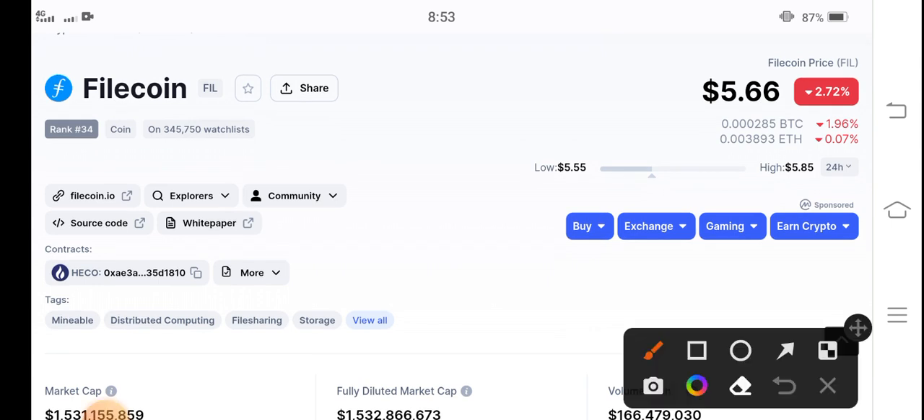If you see the current price update of Filecoin in the market, today Filecoin is going to hit seven US dollars — that's my price target for Filecoin. On another side, if you talk about the changes and updates, the change is negative two point seventy-two percent.